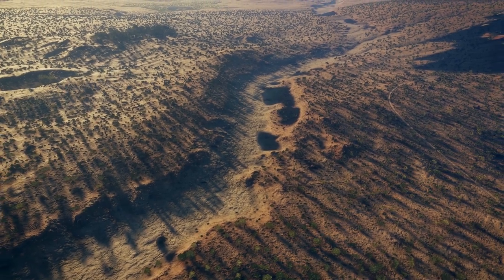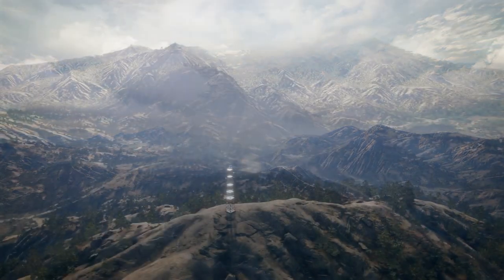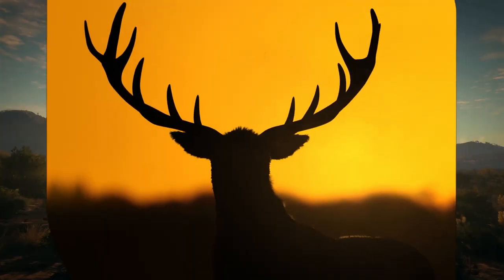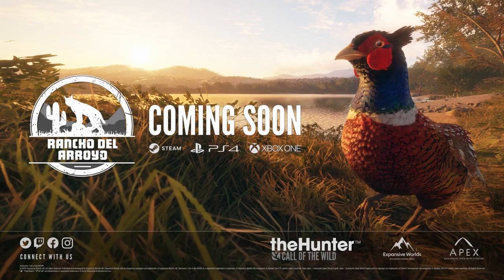What can you say? I'm more than happy about that. Drop in the comments what you like best about what you've just seen in this trailer — I can't wait to hunt here. I'm Ron McTube, we're looking at a brand new reserve, Rancho del Arroyo. Please subscribe to my YouTube channel, hope you enjoyed the video and thanks for watching.